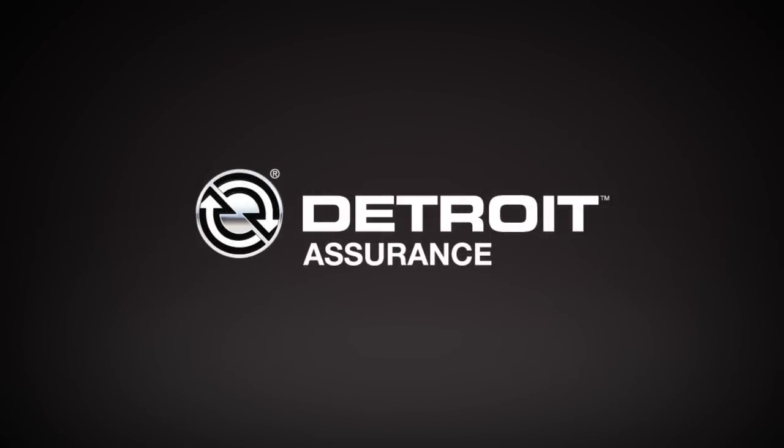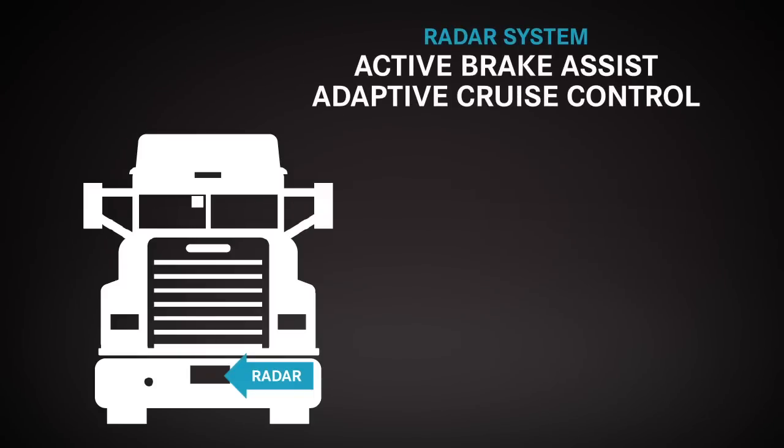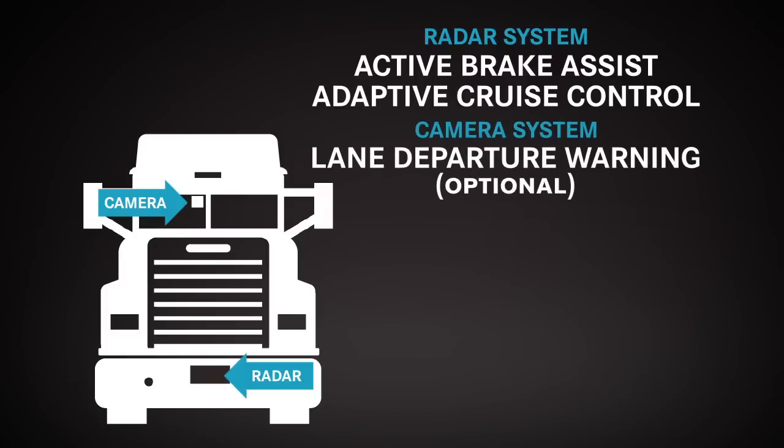Detroit Assurance is the new suite of fully integrated safety systems that relays information to your truck's brakes, engine, and transmission. Detroit Assurance includes a truck-mounted radar system that provides active brake assist and adaptive cruise control. It also has an optional camera system providing lane departure warning. Let's take a closer look.